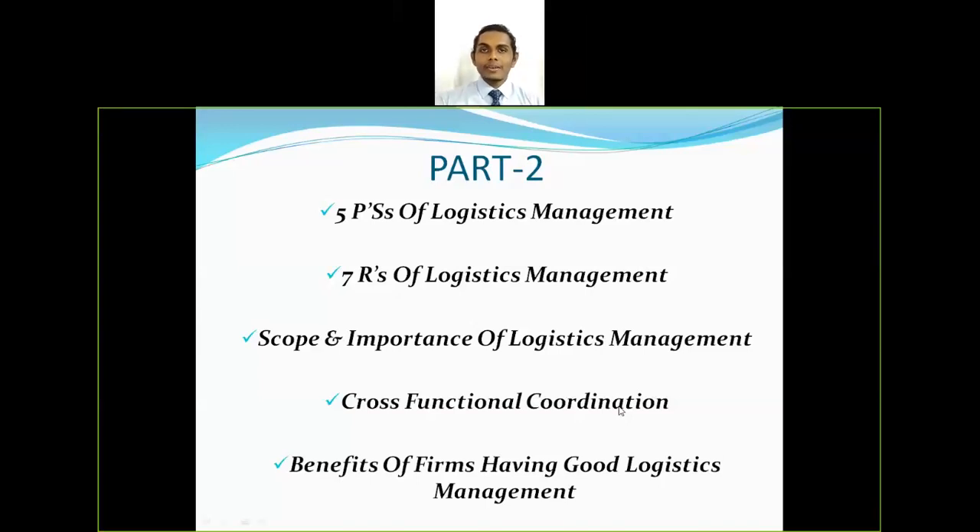Welcome to my channel. Today we will be discussing part 2 of the logistics management tutorial. We will be covering the 5 P's of logistics management, the 7 R's of logistics management, scope and importance of logistics management, cross-functional coordination, and benefits of firms having good logistics management.